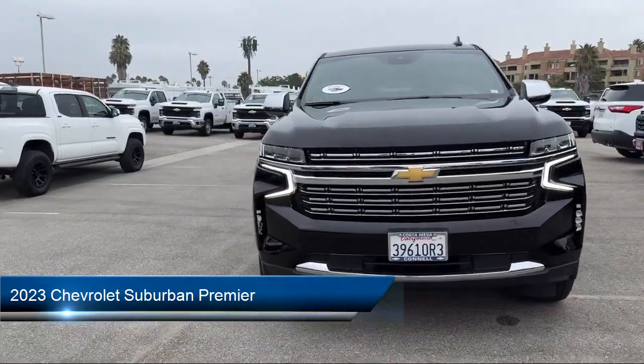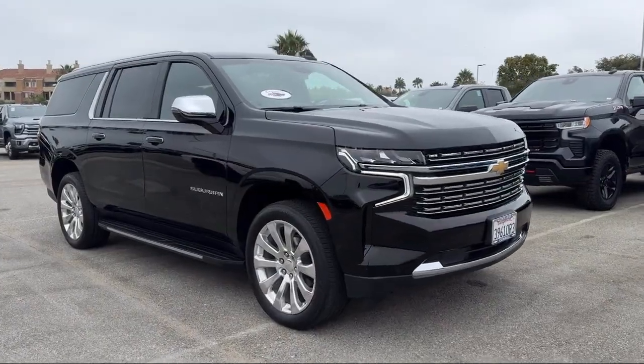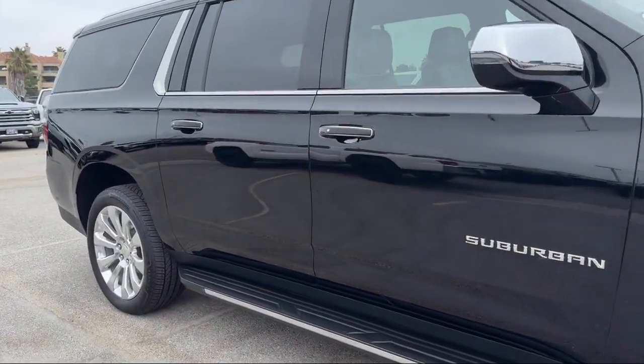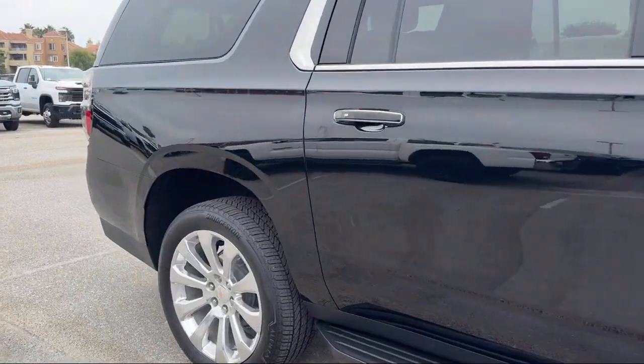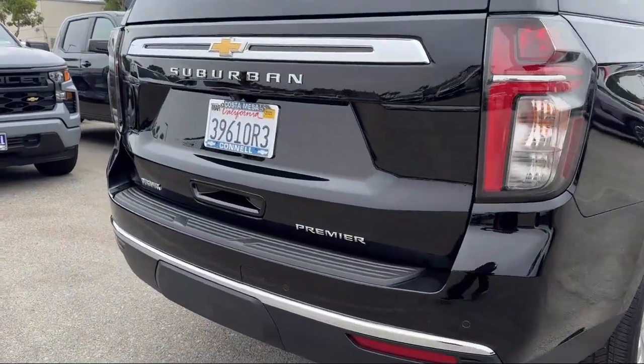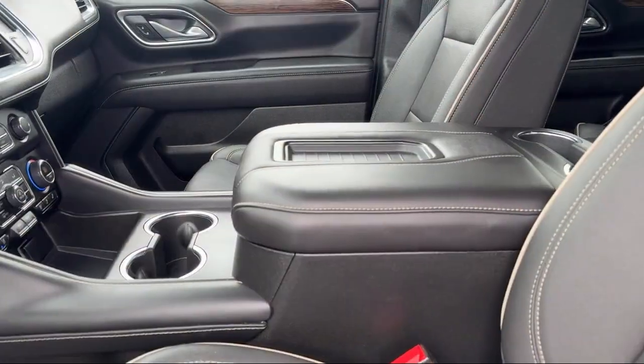It comes equipped with premium preferred equipment group, smart device integration, navigation, auxiliary audio input, automatic high beams, blind spot monitor, lane keep assist, front collision warning, privacy glass, variable speed intermittent wipers, and has less than 40,000 miles on the odometer.